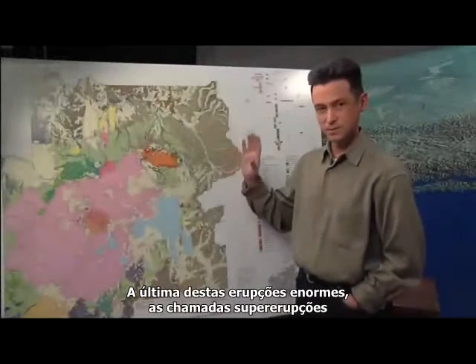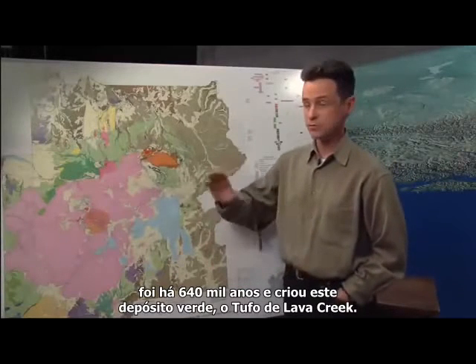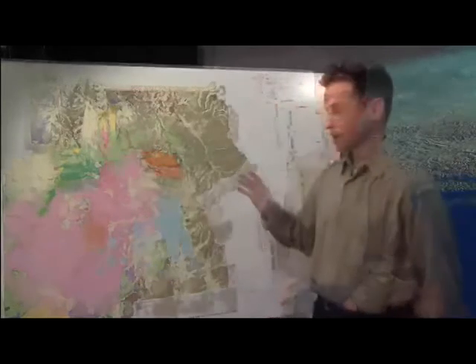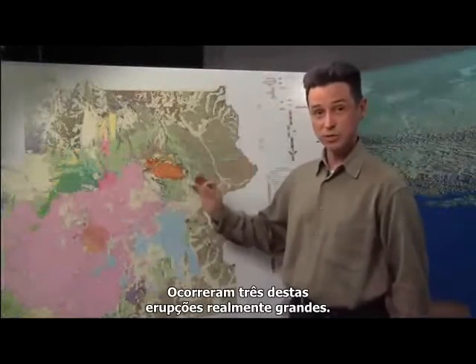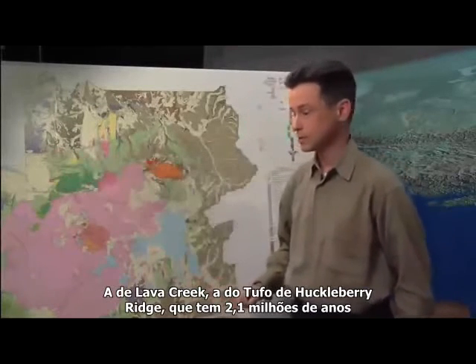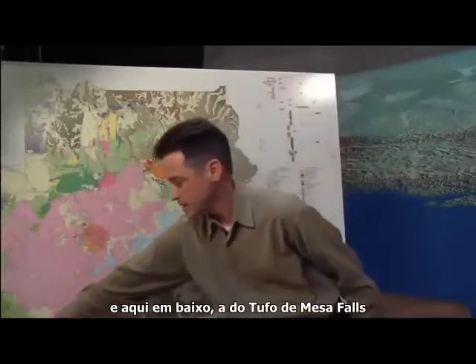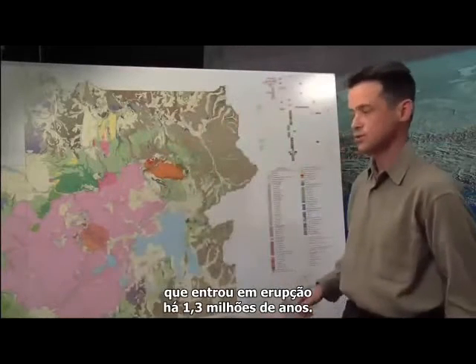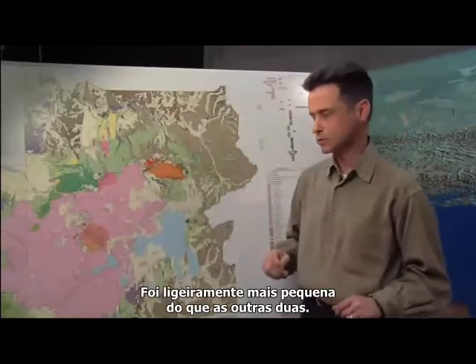The last one of these mammoth eruptions — the so-called super eruption — was 640,000 years ago, and that created this green deposit, the Lava Creek Tuff. There were three of these really large eruptions: the Lava Creek Tuff, the Huckleberry Ridge Tuff that's 2.1 million years ago, and the Mesa Falls Tuff that erupted 1.3 million years ago. It was a bit smaller than the other two eruptions.